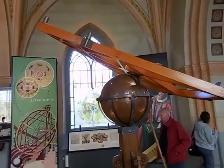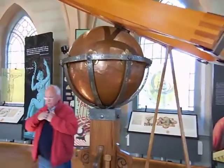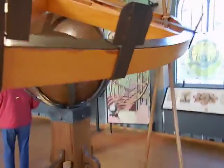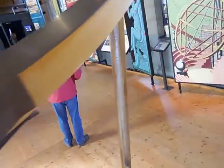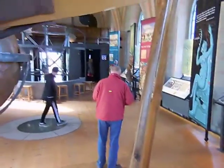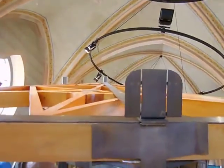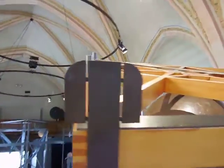Now this is the sextant. The ball lets you aim it and point it in different directions. Again you see it's like a big protractor. And then you have different sighting devices along here, and then others here and here.